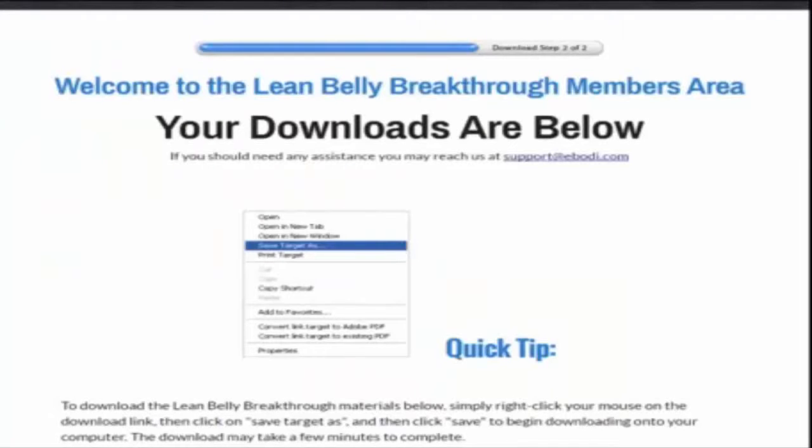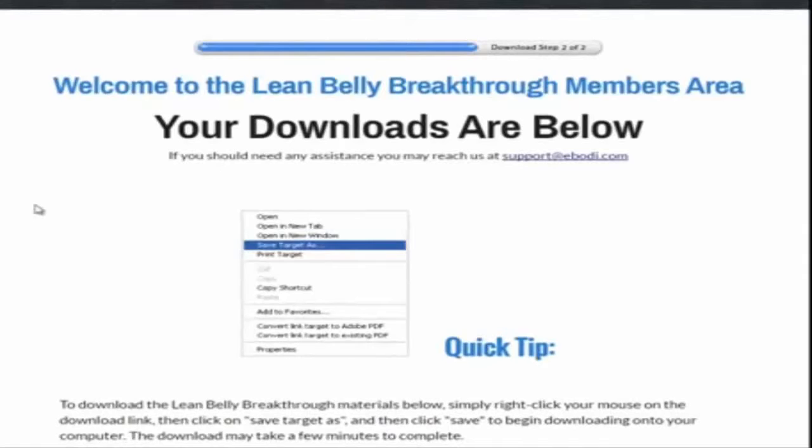Hey, what's going on everybody? It's Anthony Alleyone here from the Health Reporter Daily, and I wanted to go ahead and give you a quick members area tour of the Lean Belly Breakthrough. Bruce Cron is a good friend of mine, very intelligent. He's trained some high-level people and he definitely knows what he's talking about. There's a lot of buzz lately around the internet as to what Lean Belly Breakthrough is all about. I actually bought the program and reviewed it to make sure the information was good to share with my audience.